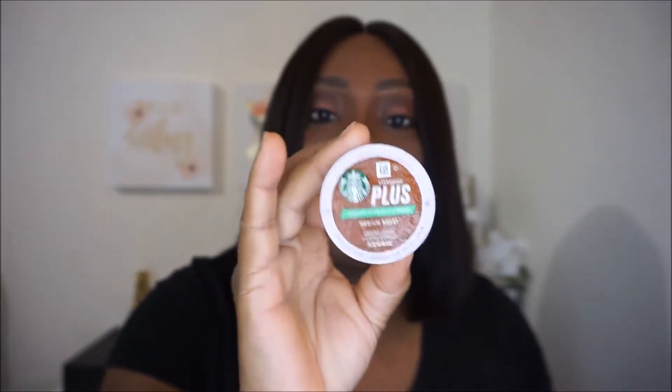I also have a Garnier Fructis Smoothing Treat. You guys have seen me use this — I just did a review on this on my channel. This is the one-minute hair mask and I got it in avocado. I love love love the avocado extract one.